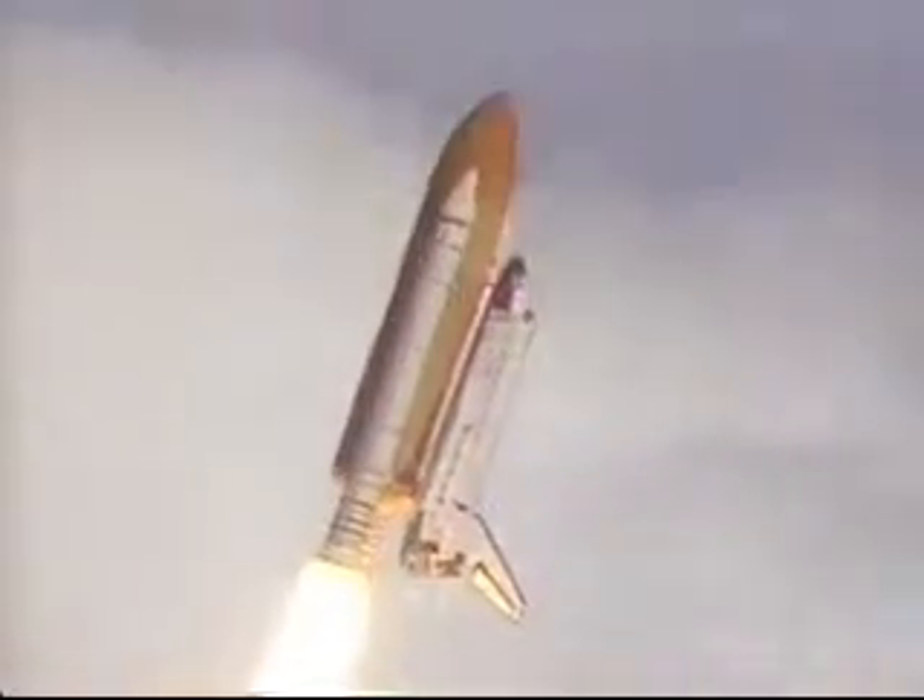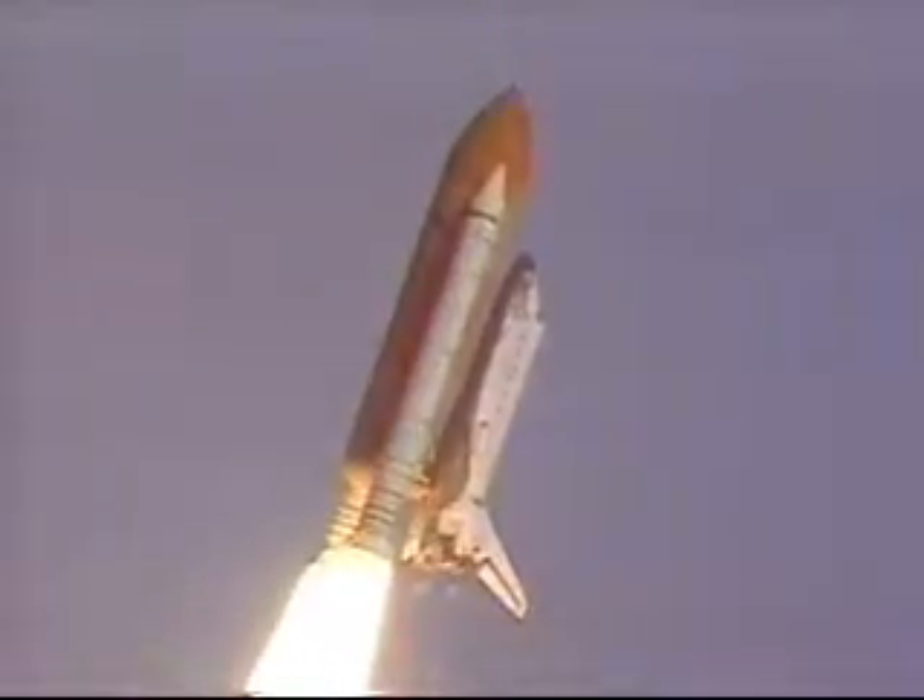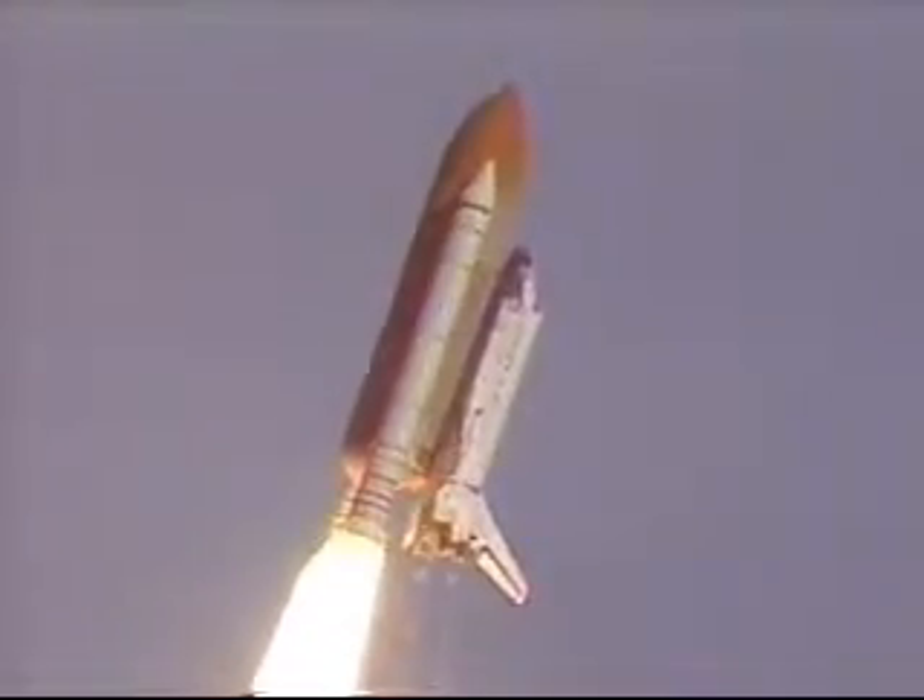Houston, roger roll. Houston now controlling the flight of Atlantis. Atlantis completing its roll, placing the shuttle in a heads-down wings-level position for the eight-and-a-half-minute ride to orbit.